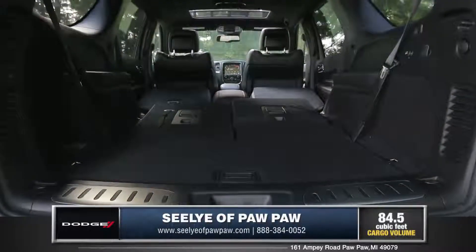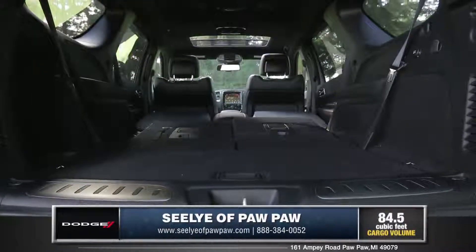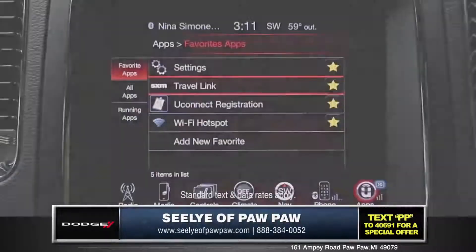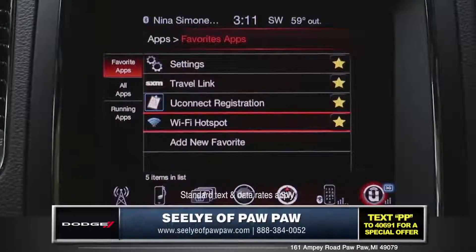You can fit all your camping gear or sports equipment with the 84.5 cubic feet of cargo space. The available Uconnect system with navigation makes it easy to find your next adventure. The Durango even lets you have your own WiFi hotspot for all of your traveling internet needs.